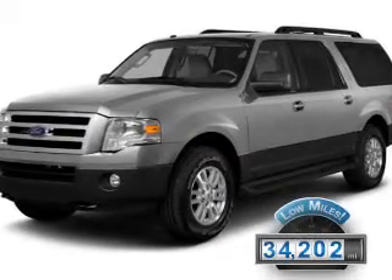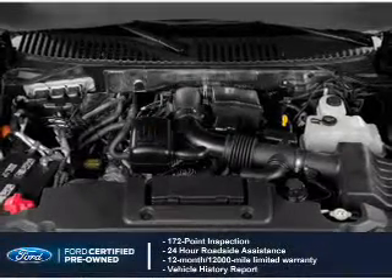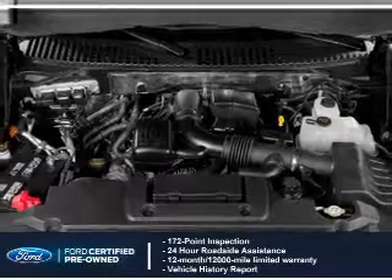With fewer than 35,000 miles, this vehicle has a long road ahead. With Ford certified pre-owned vehicles, peace of mind comes standard.